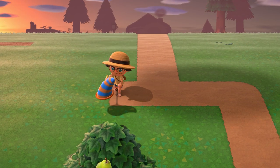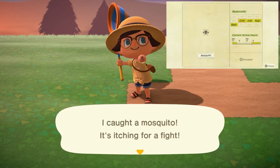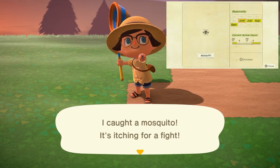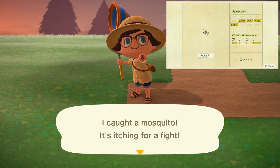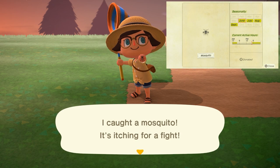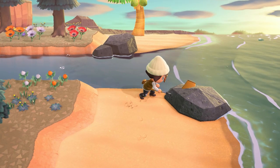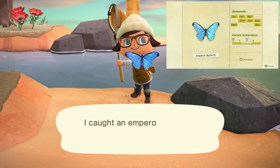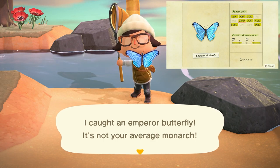Moving over to our bugs. For the month of June the first is the mosquito. These guys are very small but can be found flying all over your island. They're relatively easy to miss if you don't know what you're looking for, but once you do they're relatively abundant. They're found from 5 p.m. to 4 a.m. and sell for 130 bells. The emperor butterfly is back — these guys will be flying all over your island from 5 p.m. to 8 a.m. and sell for 4,000 bells.